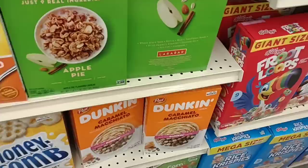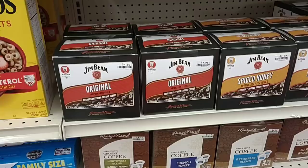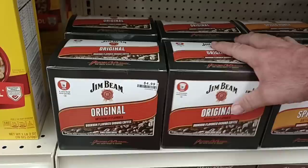There are some other cereals here. They've got that Dunkin' cereal people were asking about — $2.99 here. I believe that was the same price at Target, but that's probably gone up. Here's something I've never seen before: Jim Beam coffee, bourbon flavored ground coffee. 18 Keurig cups for $5.